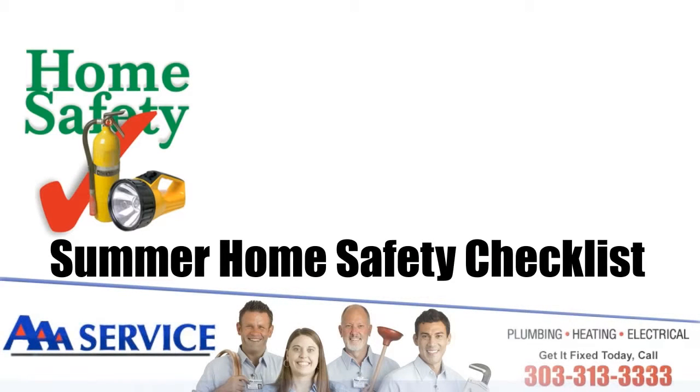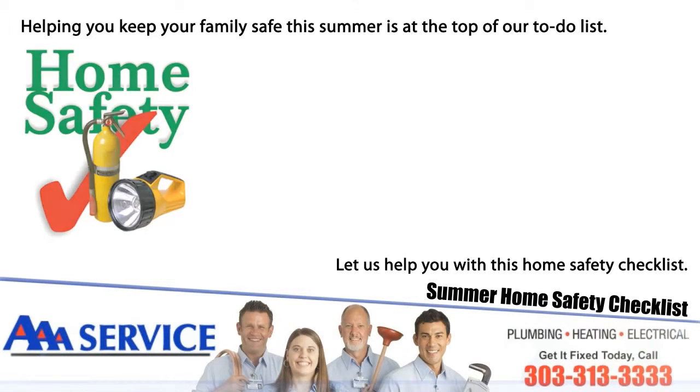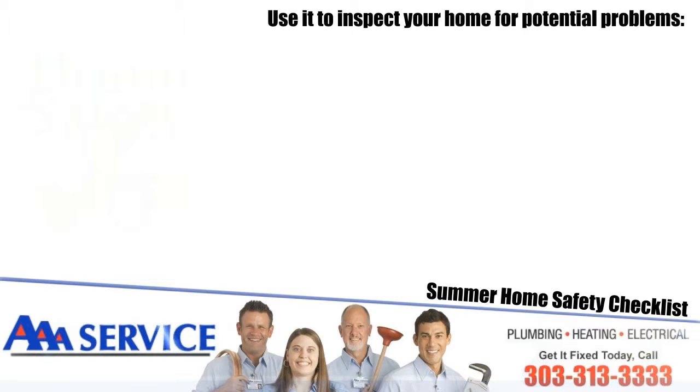Summer Home Safety Checklist. Helping you keep your family safe this summer is at the top of our to-do list. Let us help you with this home safety checklist — use it to inspect your home for potential problems.